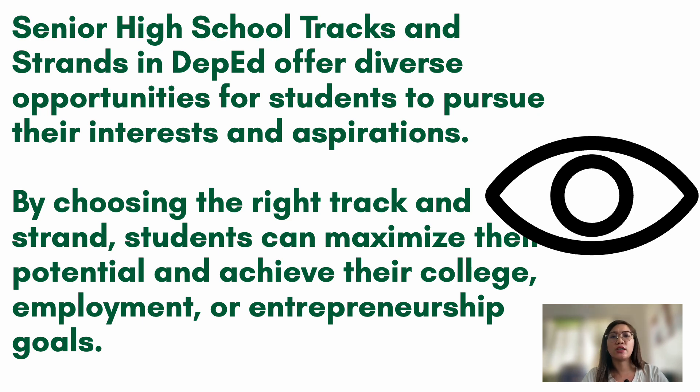To wrap it up, the senior high school tracks and strands offered by the Department of Education provide diverse opportunities for students to pursue their interests and aspirations. By choosing the right track and strand, students can maximize their full potential and achieve their college, employment, or entrepreneurial goals. If you have questions, comment below — I'm willing to answer. Kindly subscribe and click the notification bell if you found this helpful. Thank you and have a great day!